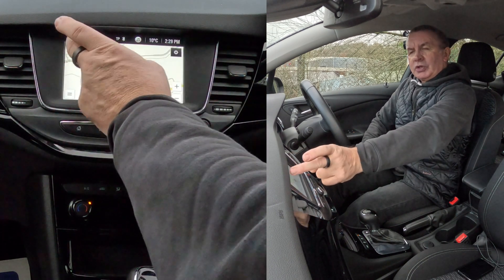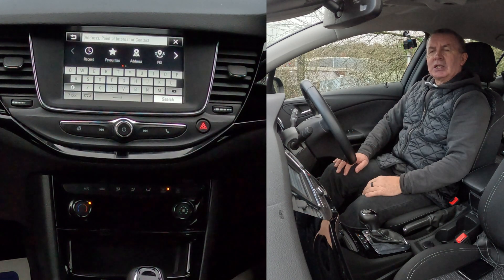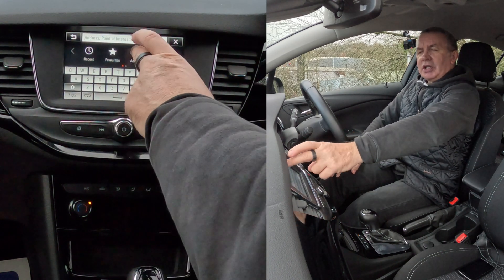We'll go back, we go to the search — the magnifying glass. You have recent, favourites, and address. Click address.